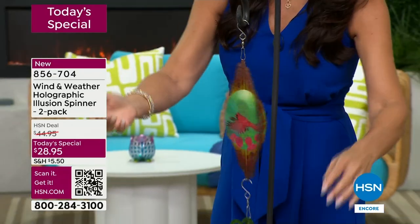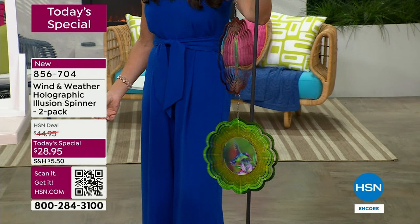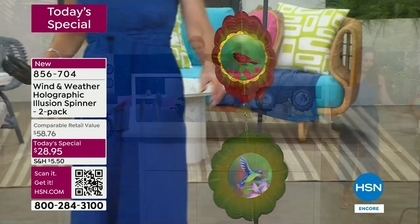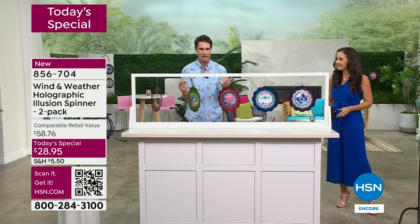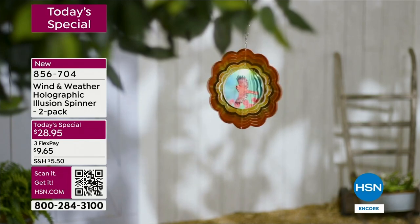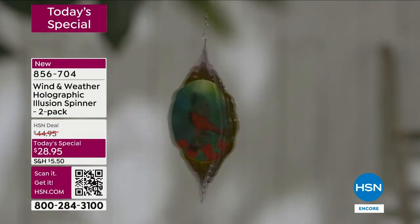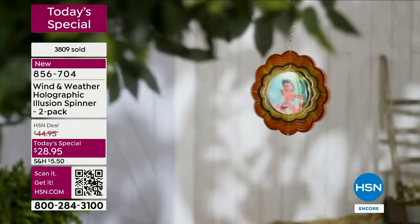We were supposed to be outside but bad weather in Florida meant our team set up fans indoors at the last minute so you could see them spin. They look amazing in the sun during the day. It was important to show you the movement and not just static video. The phone lines are very busy — use the item number or QR code on your screen. You are getting two for $28.95 — exclusive to HSN, not found anywhere else.